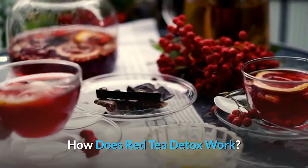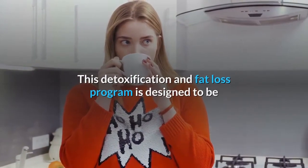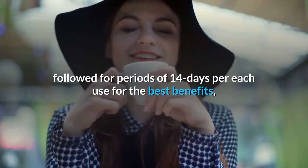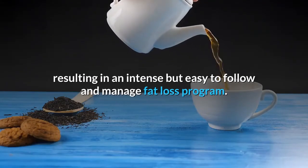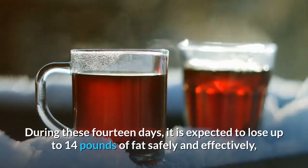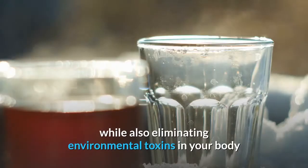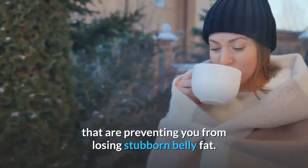How Does Red Tea Detox Work? This detoxification and fat loss program is designed to be followed for periods of 14 days per each use for the best benefits, resulting in an intense but easy to follow and manage fat loss program. During these 14 days, it is expected to lose up to 14 pounds of fat safely and effectively, while also eliminating environmental toxins in your body that are preventing you from losing stubborn belly fat.